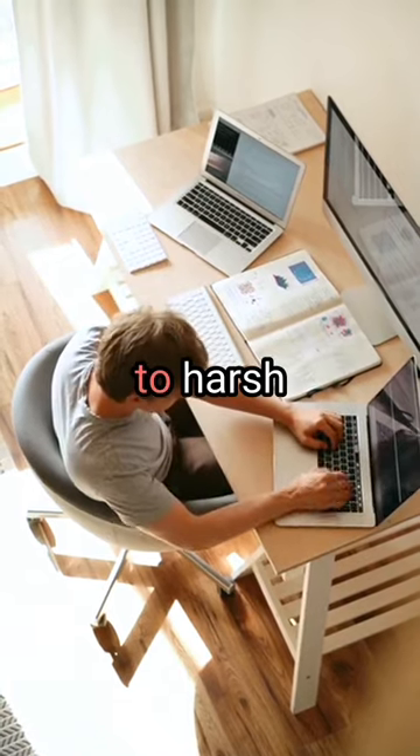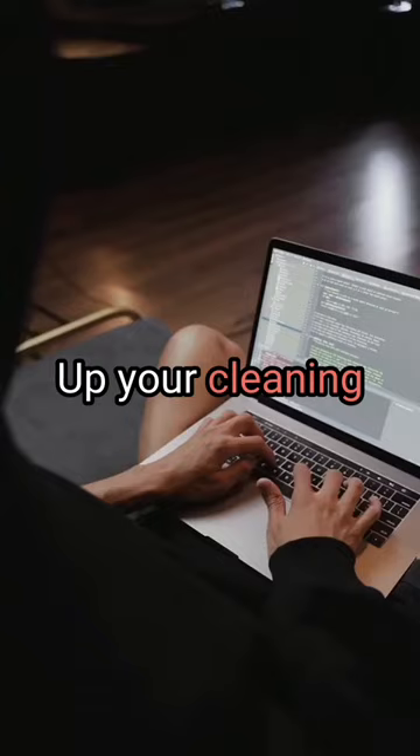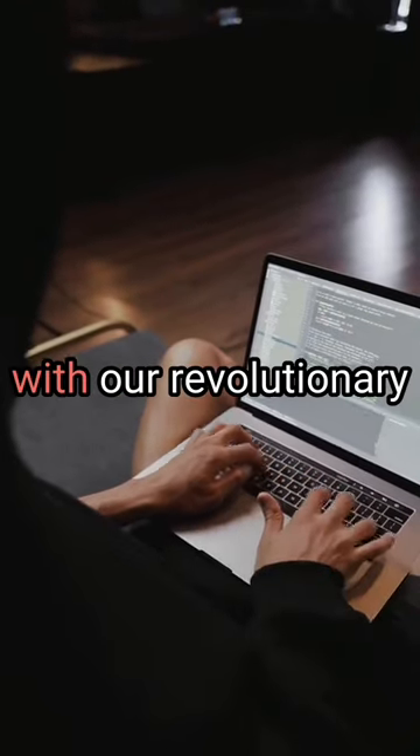Say goodbye to harsh chemicals and wasteful cleaning practices. Up your cleaning game with our revolutionary eco-friendly device.